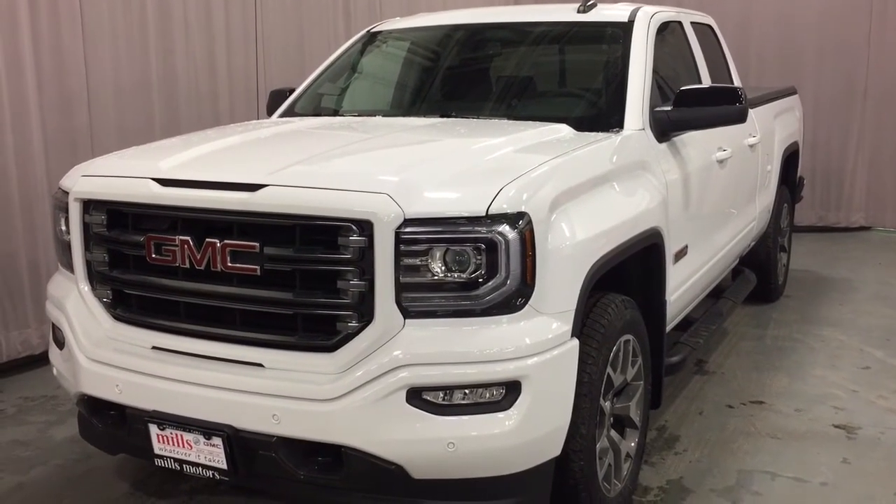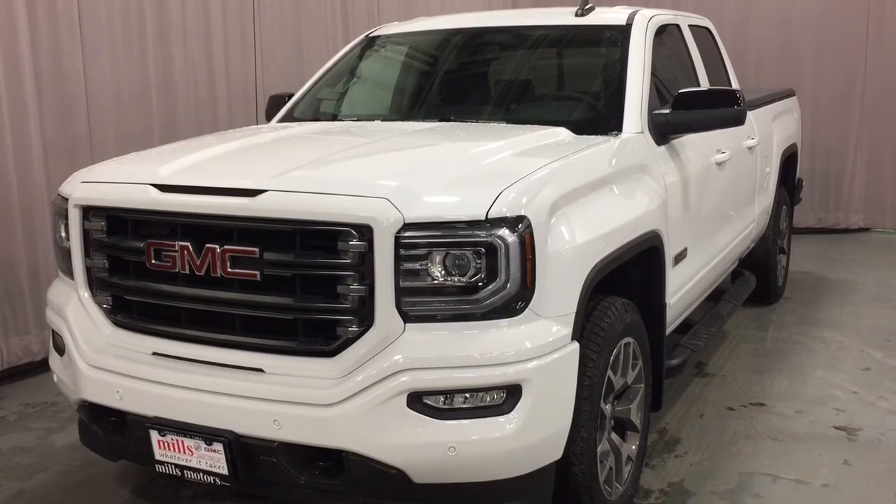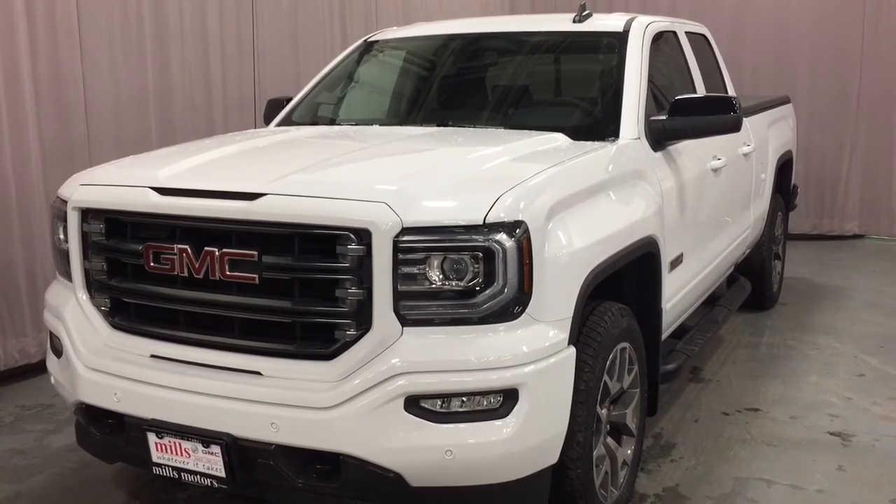If you want to give this one a test drive, come on down to Mills Motors, 240 Bond Street East in Oshawa, where we always do whatever it takes.